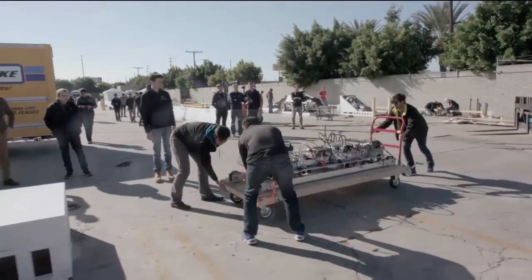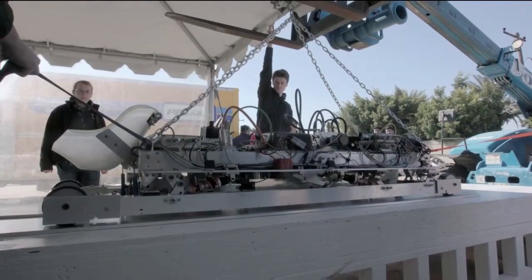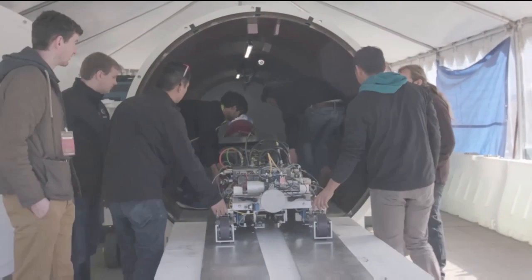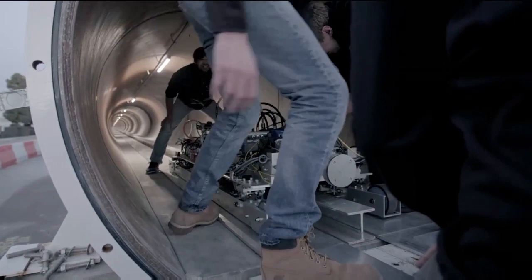We are MIT Hyperloop from the Massachusetts Institute of Technology. Our pod design focuses on magnetic levitation. We're really excited to be working on a completely new form of transportation — something nobody has designed or built before. It's a massive challenge, and this challenge is what we like to do at MIT.